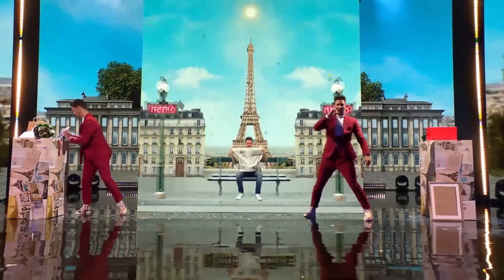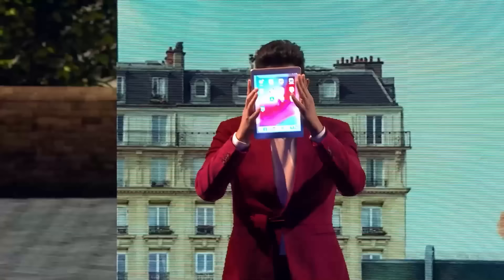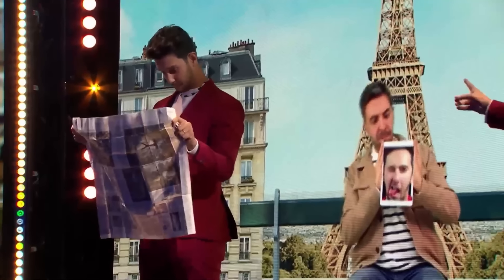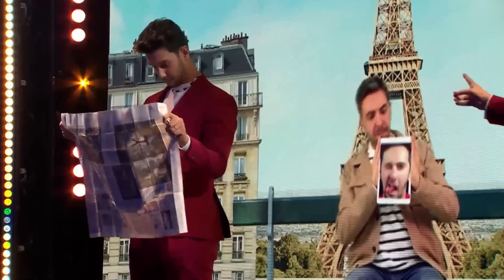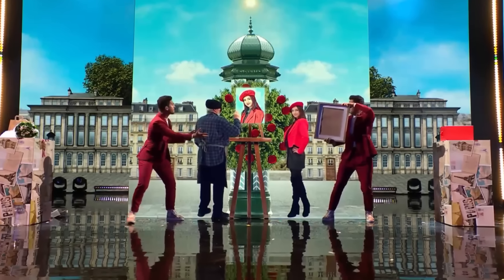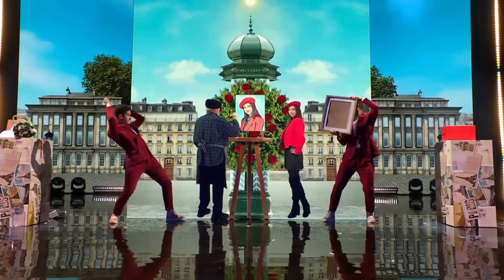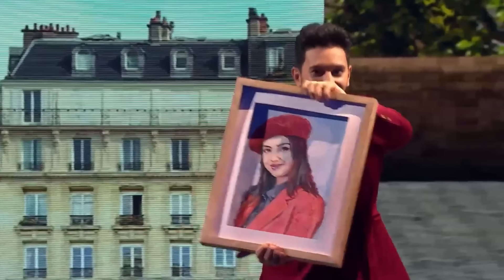A video starts playing on the screen, showing a man reading a newspaper. Tony stands outside with a tablet in his hand. But in the next moment, Tony's tablet magically transforms into a newspaper, and the man in the video's newspaper turns into a tablet. Then another video starts playing on the screen, showing an artist drawing a painting of a girl. Jordan stands outside with an empty frame in his hand. But suddenly, the painting flies out from inside the screen and lands in Jordan's empty frame.